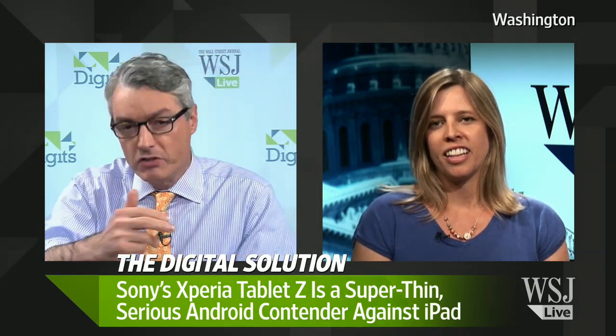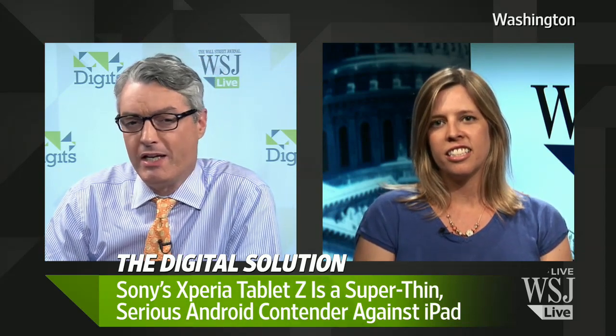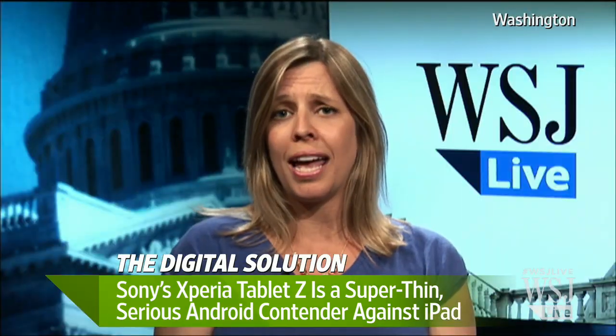I still have one of the original iPads and I use it, but there is one thing — it's rather heavy if you're holding it up to read something for a while. Sony has obviously addressed that with the lightness. The iPad mini somewhat solved the weight issue with the smaller form factor, but does this really get around that weight problem in a way where people say 'I like the large format but not the weight'?